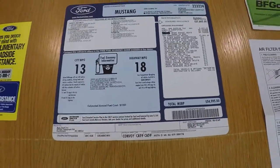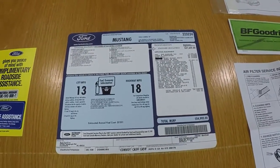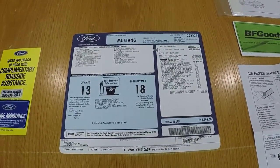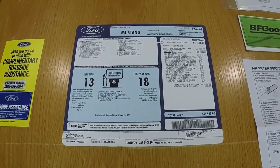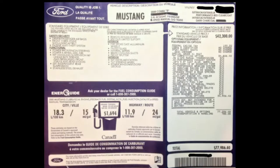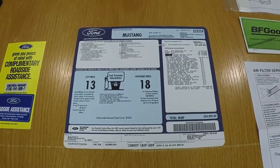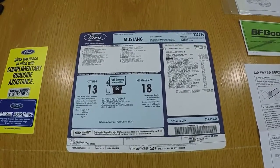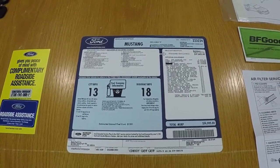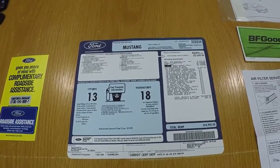All the window stickers were the same with the exception of five Canada cars. Five cars were designated for Canada — the window sticker looked a little different, it had the units in metric, and the pricing was a little different. Also on the Canada cars, the vehicles were not street legal; they didn't make the necessary changes to make them legal for Canadian roads. There's also a sticker on the door frame that states the cars are for off-road track use only.